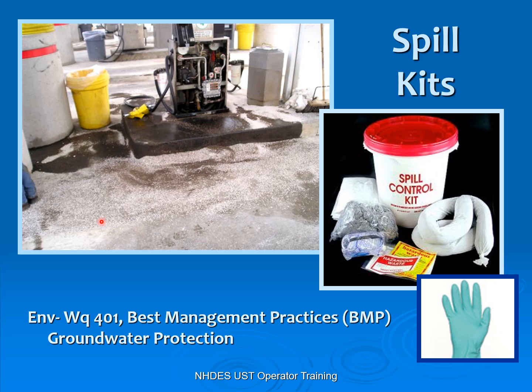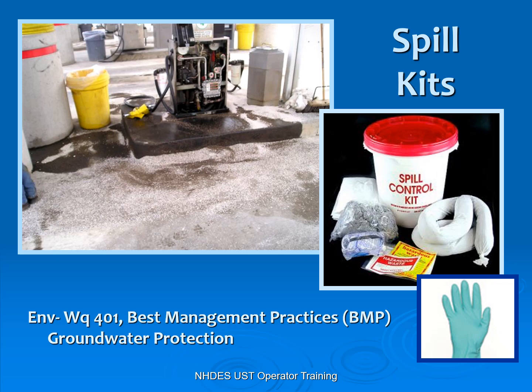Here we've had a release and they threw down a lot of speedy dry — and unfortunately they left it. When you put speedy dry down, you put it down, sweep it in, and then pick it back up. It's only going to absorb something for about 20 minutes; after that, it's not going to absorb anything. You can pick it up and reuse it until it's saturated. Do not put it down and let anybody walk through it or drive through it — if somebody walks through this and then walks into your facility, they'll drag contamination on the bottom of their shoes into your building. If they drive through it, they're spreading it across the parking lot and down the roadway.